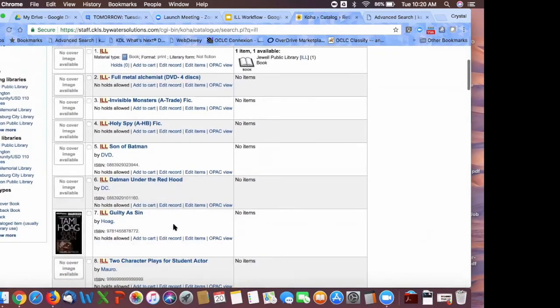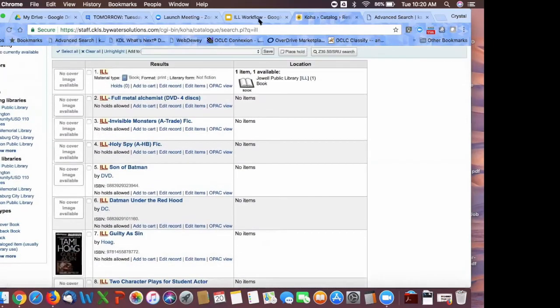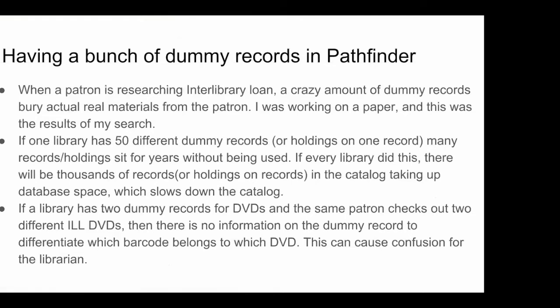That's one of the reasons we want to go with a temporary record. Your temporary records are going to look much cleaner — those are pretty good records to have in our system. The final reason is that if you have dummy records that just say 'DVD' and a patron checks out two different DVDs, it can be confusing for the librarian to determine which record is which DVD title. Creating a temporary record helps eliminate that confusion.